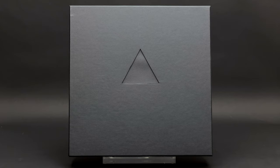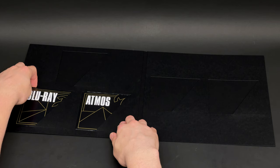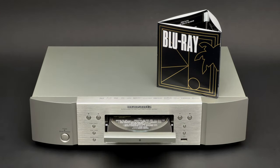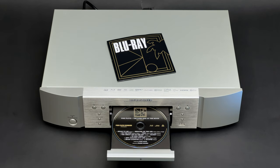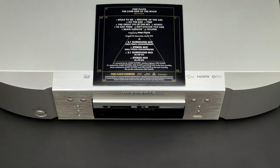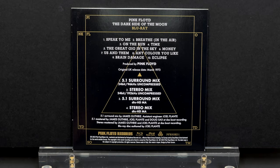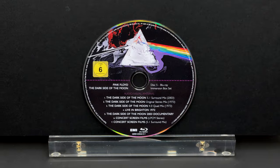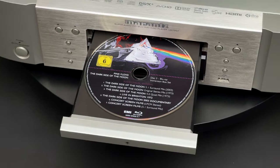Unfortunately, the 50th anniversary box set doesn't have any video content at all. Now, looking at the first Blu-ray disc — it contains the same stereo and 5.1 mixes, but unlike the DVD, the Blu-ray allows you to enjoy them in uncompressed high-resolution audio formats. I believe it is the first time that a 24-bit 192 kHz stereo mix of Dark Side of the Moon has been available to the public. There are also two variants of the 5.1 mix: 24-bit 96 kHz uncompressed and lossless DTS-HD Master. By comparison, the Blu-ray from the Immersion box set combined content from both DVD discs, including high-resolution stereo and surround mixes, two short live recordings, a 25-minute documentary, and 59 minutes of concert screen films.